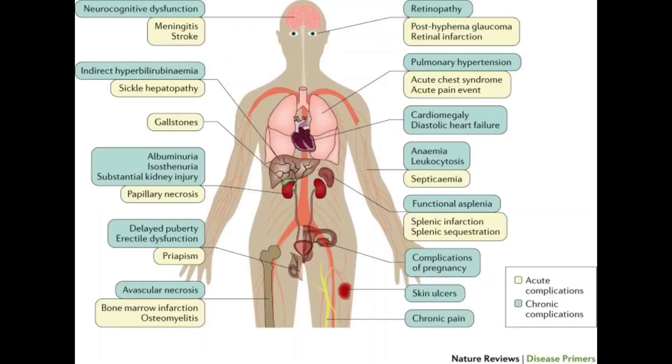Sickle cell anemia can lead to a host of complications, including stroke. Sickle cells can block blood flow to an area of your brain. Signs of stroke include seizures, weakness or numbness of your arms and legs, sudden speech difficulties and loss of consciousness. If your child has any of these signs and symptoms, you should seek immediate medical treatment because a stroke can be fatal.